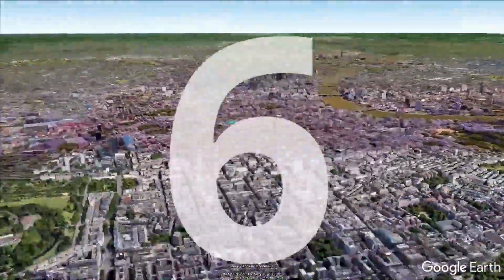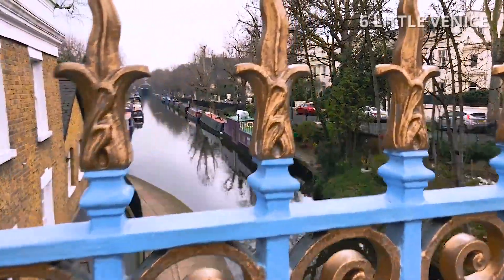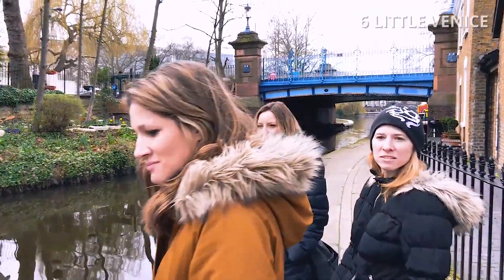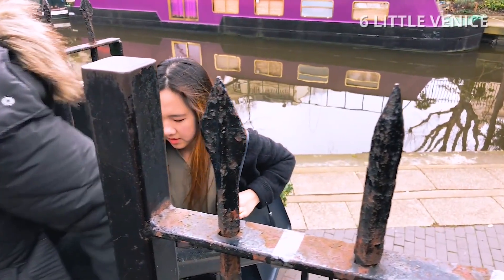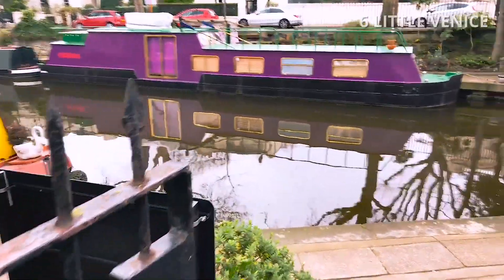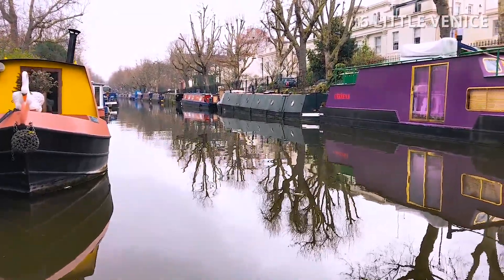Number 6: Little Venice. Little Venice is a neighborhood centered on an area of decorative houseboats and a partly tree-lined, three-way junction of canals. It is one of London's prime residential areas and contains restaurants, shops, theaters and pubs. Definitely a refreshing sight and something you do not expect to see in London.